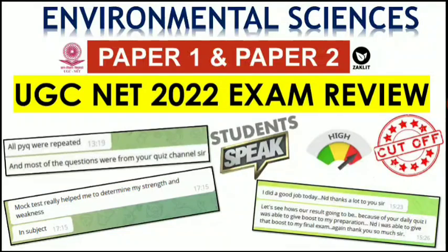Hello everyone and welcome to Jack Lit educational channel. This is regarding the exam paper analysis — the review from students — for the UGC NET December 2021 and June 2022 paper for Environmental Sciences. We will discuss both Paper 1 and Paper 2: how was the exam, what are the students' reviews, and what will affect the cutoff. So without much delay, let's get started.